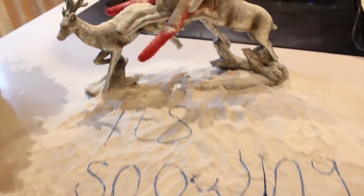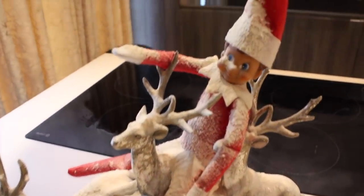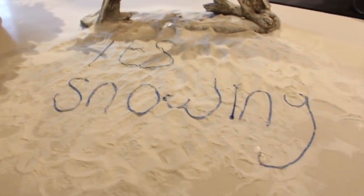Next, Chip jumped onto our reindeer decoration and pulled flour all over himself and it went all over the kitchen. He even wrote 'it's snowing' into the flour and covered his eyes with the flour as well - probably because he didn't want to see my mum's reaction. It was bad!